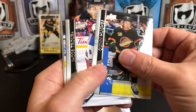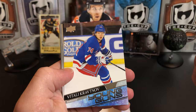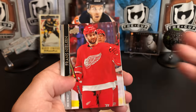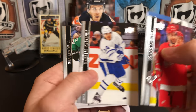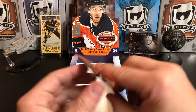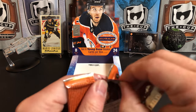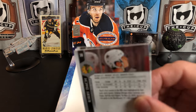Down to the final two packs. Quinn Hughes, Jacob Trouba, Joe Pavelski — oh we got a Vitaly Kravtsov for the Rangers. Franz Nielsen, Philip Grubauer, Kasperi Kapanen, and Essa Lindell. Kapanen looked pretty good for the Penguins in his first couple games with limited ice time, but hasn't quite lived up to the billing of what they paid for him in the trade — we'll see what happens.